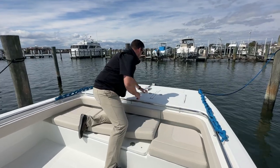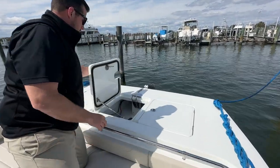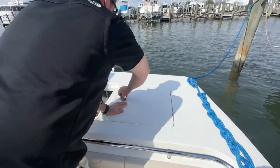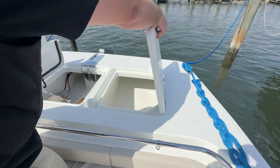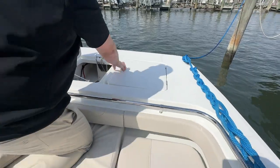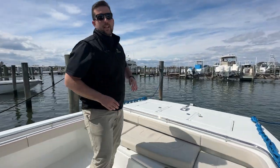Looking at the anchor windless right here, and then more storage on either side. This boat is currently located at MarineMax at Kenna Island. My name is Perry Avery, part of the sales team here. If you've got any questions, feel free to give me a call or text — my number is 330-348-6916. I look forward to seeing you soon.